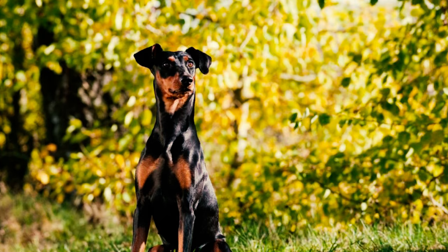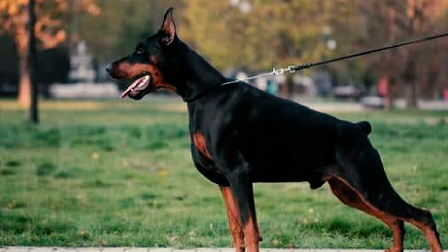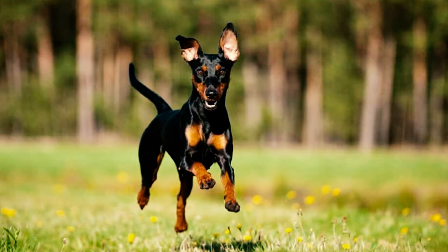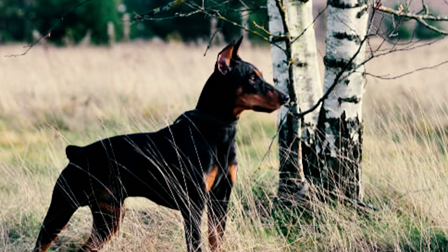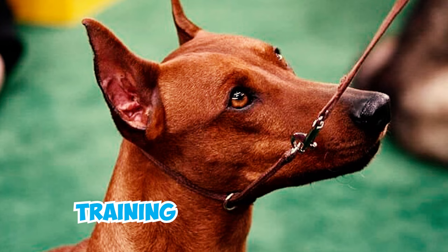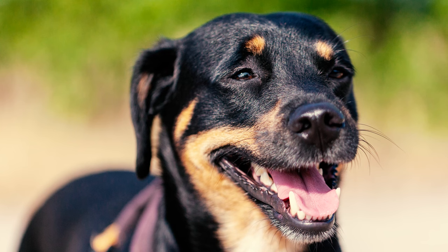Number 12: If raised with other dogs, most German Pinschers tend to live peacefully, but some can be dominant or aggressive towards dogs of the same sex. They also tend to have a strong prey drive and may chase after anything that runs, including cats. Number 13: Making sure your German Pinscher gets enough physical exercise and mental stimulation every day is essential. Without proper training and socializing, an unoccupied German Pinscher might get bored and cause damage with excessive chewing.